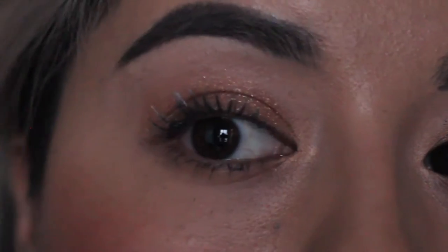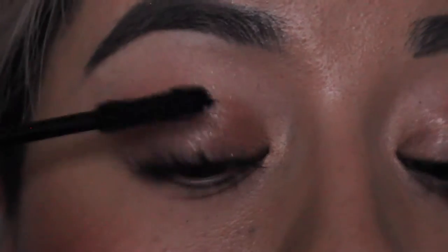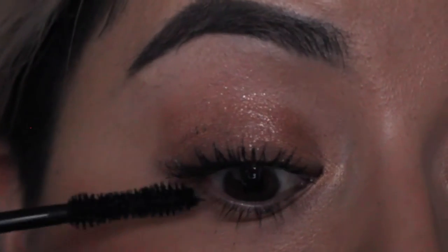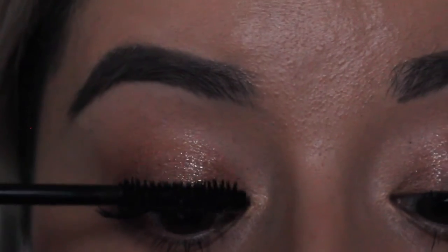Virtually every brand has some sort of lash primer, so you shouldn't have trouble finding one. I think even drugstores carry it now — it's such a commonplace product nowadays. With the Marc Jacobs mascara, you can see that without layering as much, this eye is already adding more volume. It looks cleaner because the mascara is clinging to the smooth base of the primer rather than your bare lash, and this is a method that really, really worked for me.